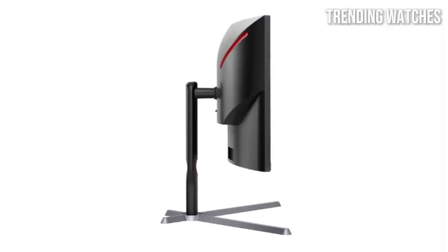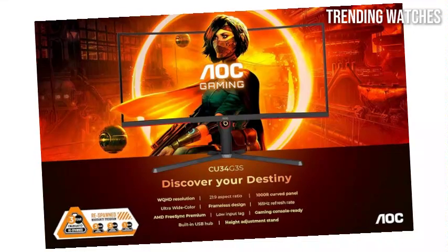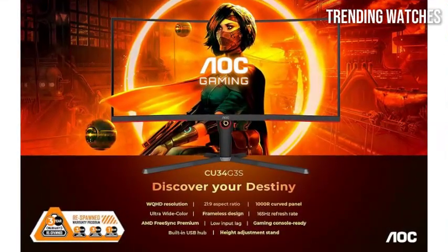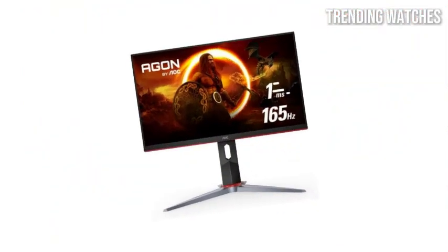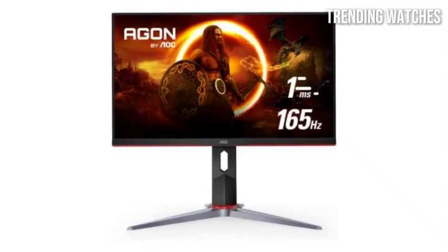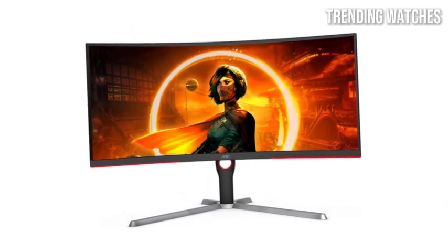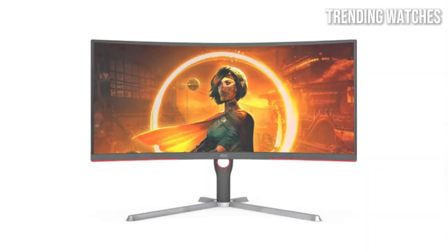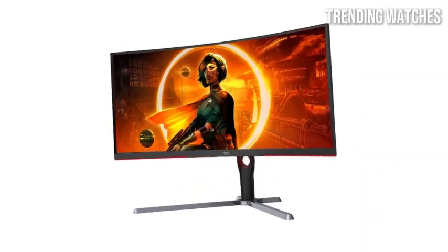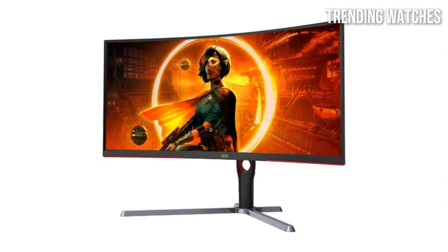The 3440x1440 resolution is another highlight, providing stunning detail and clarity. The ultra-wide aspect ratio creates an immersive field of view that pulls you deeper into the gaming experience. Colors are rich and vibrant thanks to the monitor's wide color gamut support. Ergonomically, the AOC CU34G3S doesn't disappoint — with adjustable height and tilt options, you can customize the setup to your comfort, and the curved design wraps around your peripheral vision for a more engaging feel.